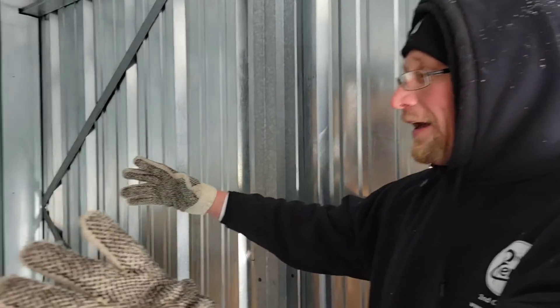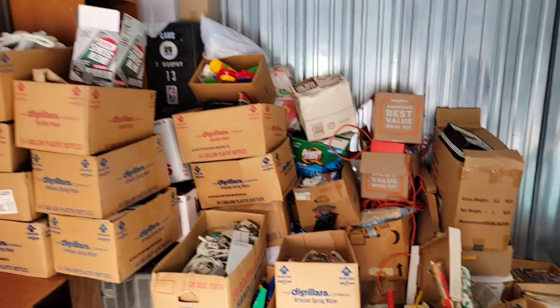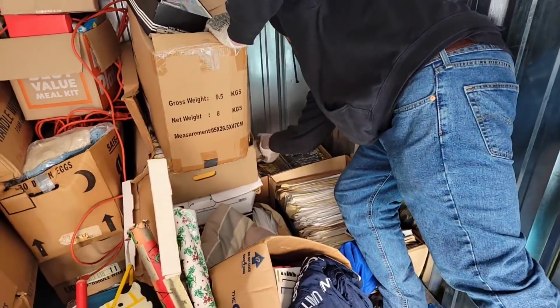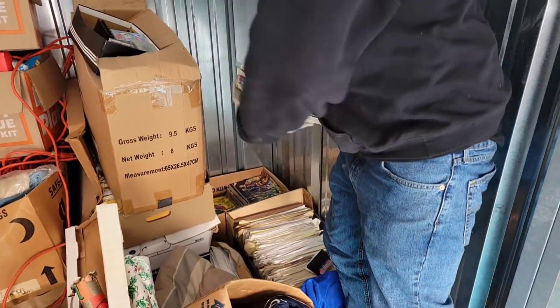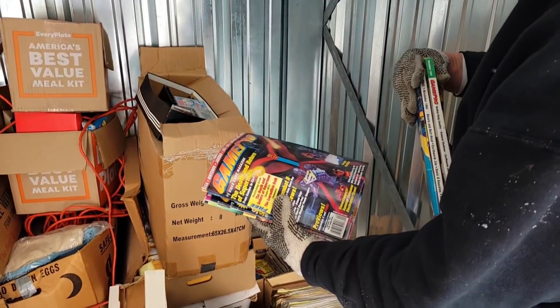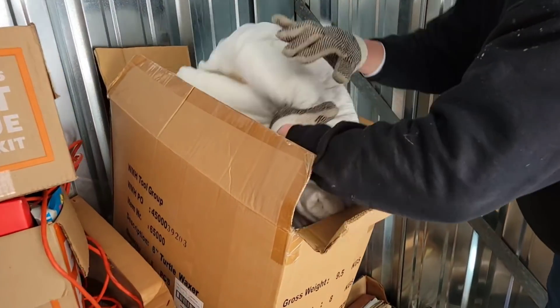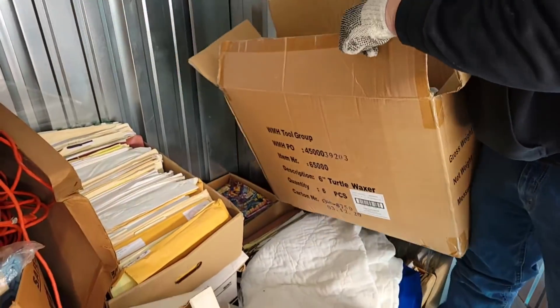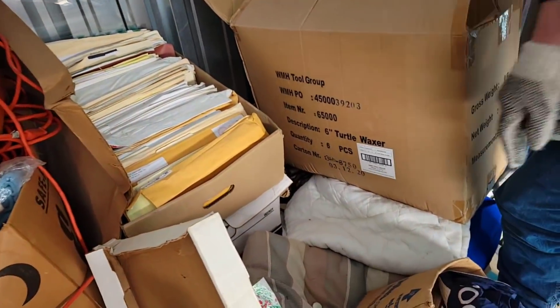We found a bunch of empty boxes and we're hoping today we'll find the stuff that goes in a lot of those boxes. But we did find some boxes with stuff. Look at this pile — there's more game magazines back here, Game Pro magazines. We also got linen in here and looks like paperwork. Let's focus on this side.